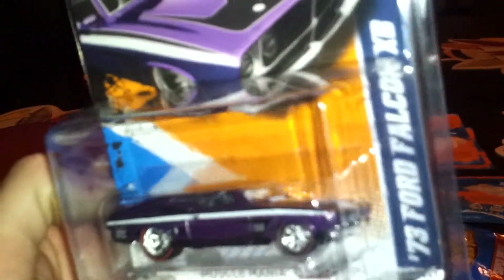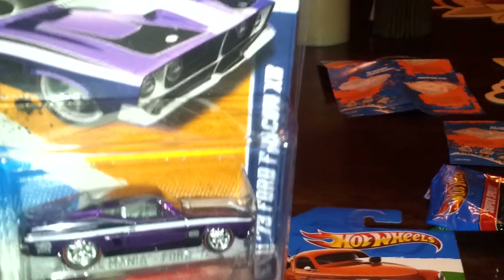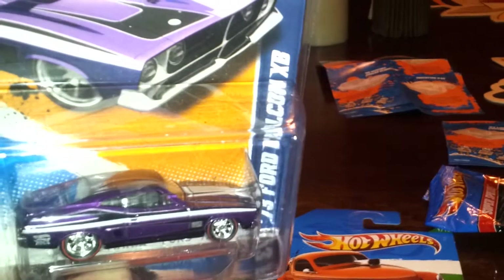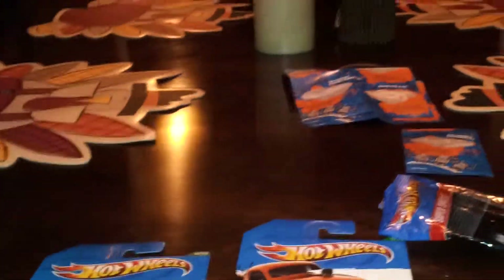It's the 73 Ford Falcon XB — really nice looking car. I already put it in a protective case so I won't mess it up. I'm really shocked that I've found two of these already in just three nights of looking. It was all the way at the bottom of the shelf, all the way in the back — like somebody just didn't know it was sitting there, and that's where I found it.